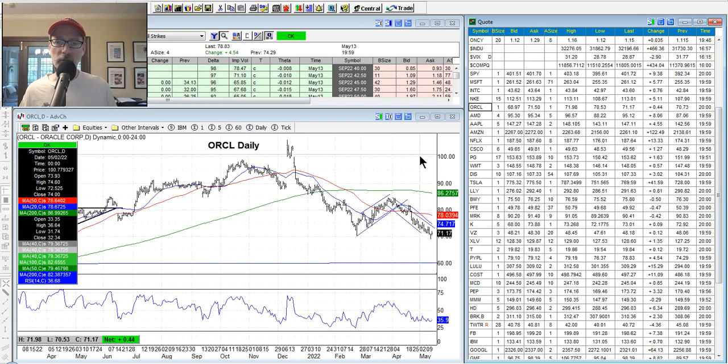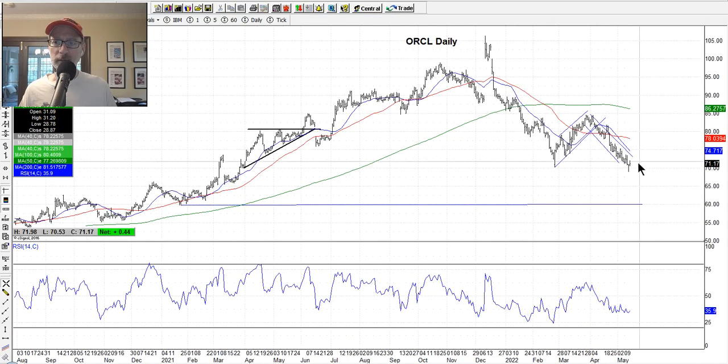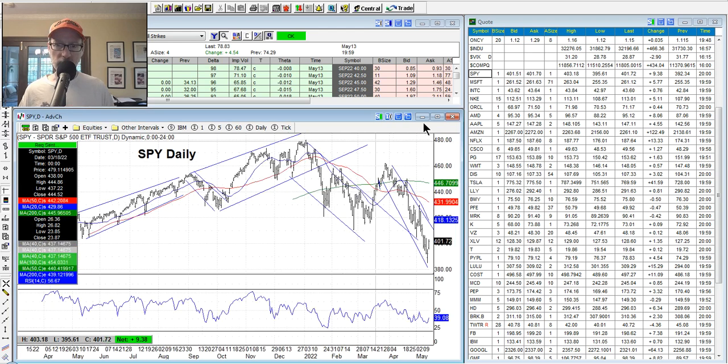We still have our Oracle position — we have put options on Oracle, waiting for it to come back for the bounce. $70 seems to be support right now. We're waiting. That'll about do it for the notables — about 32 minutes in. I hope this gives you a decent idea of what's been happening. Let's quickly take a last look at the SPY.